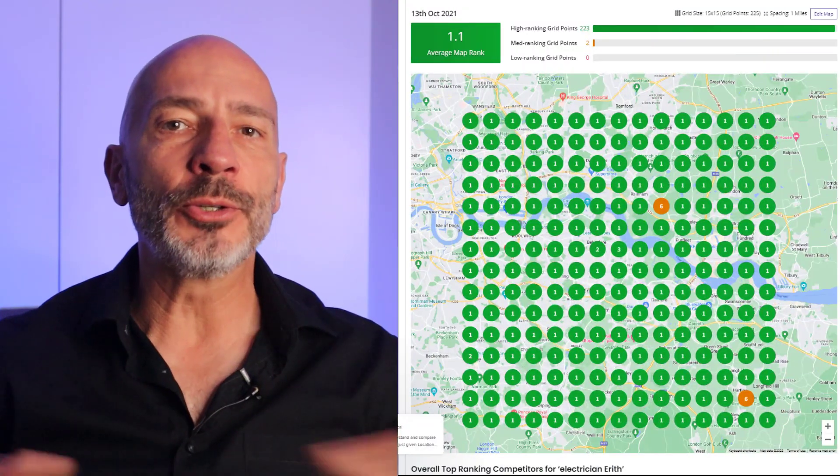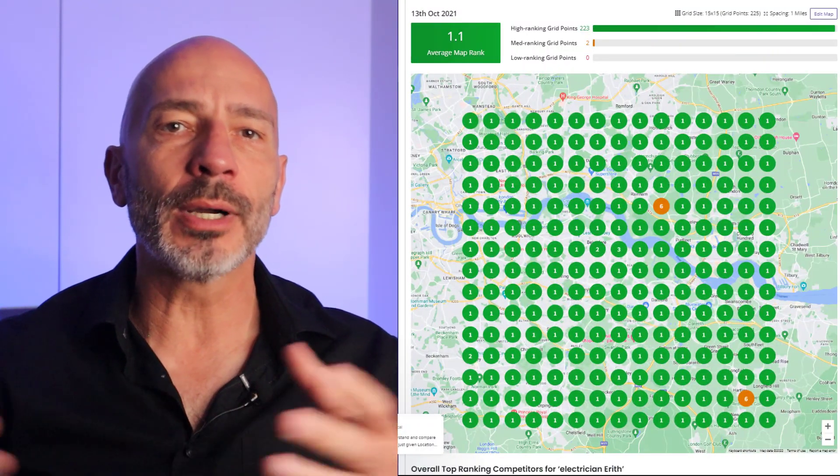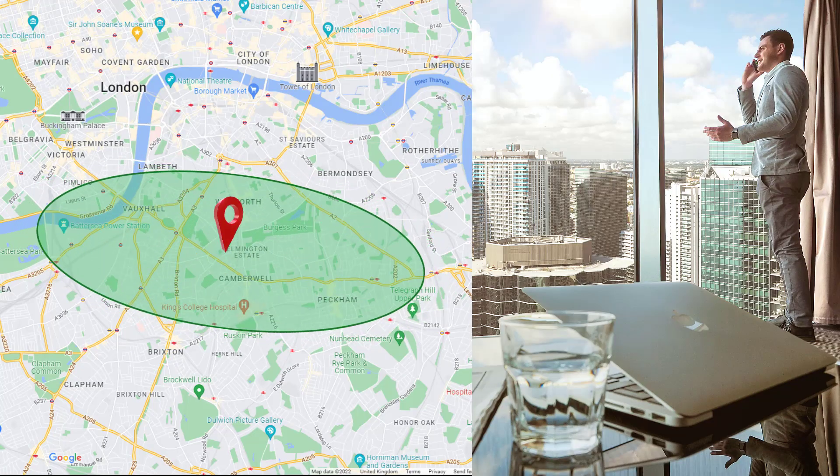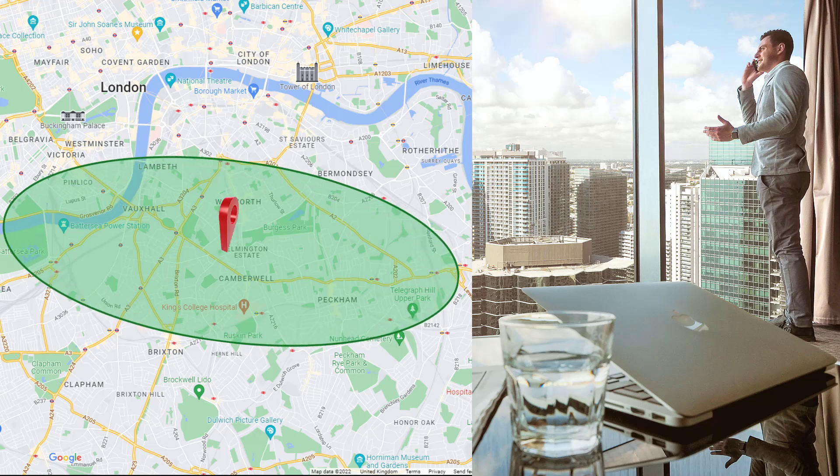Your Google business listing is ranking well in Google Maps for your location and you are getting some healthy leads. But you're an ambitious entrepreneur and you'd like to grab a bigger slice of the pie by extending your geographical reach to other neighborhoods. You've tried everything to rank your Google profile in multiple zip codes outside of yours, including watching my videos, but nothing seems to work.